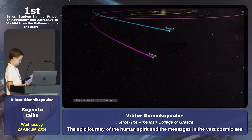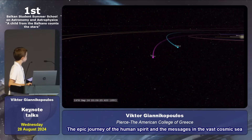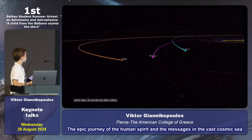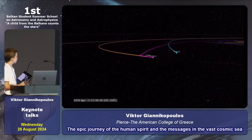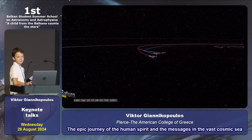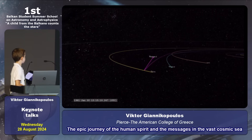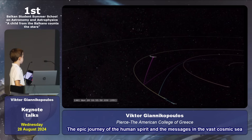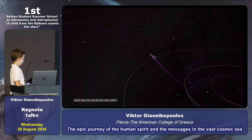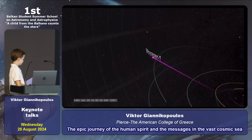The golden record contains greetings in many languages, images of life on Earth, and scientific information about our planet. This message in a bottle reflects the unique multiculturality of humanity, showcasing the diversity and beauty of the human species. The Voyager mission unites us as a human species, reminding us that we are all passengers on the same spaceship — Earth. This mission represents the eternal quest for knowledge and our desire to explore the unknown.